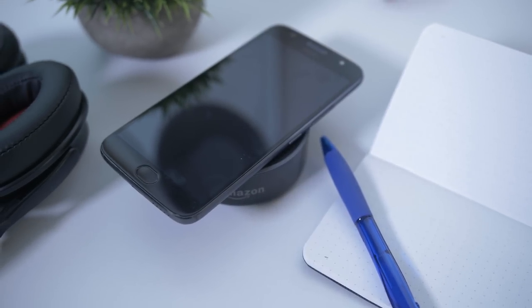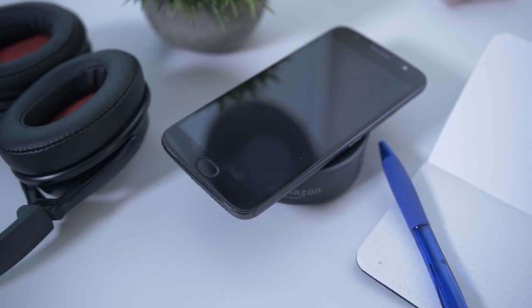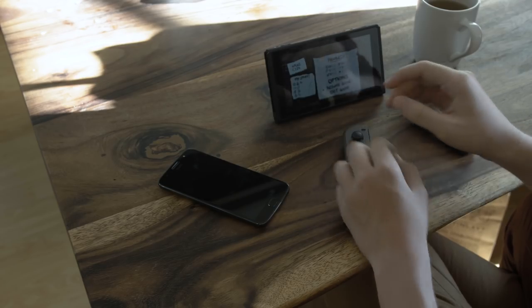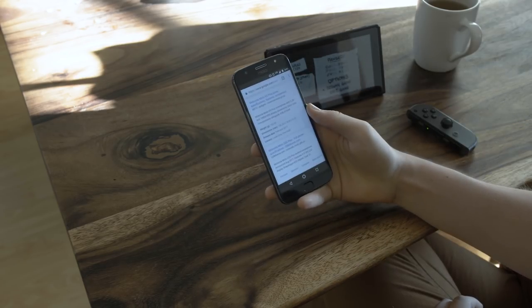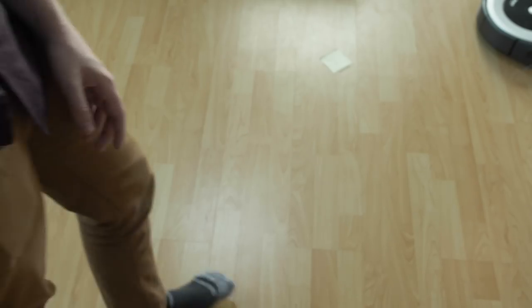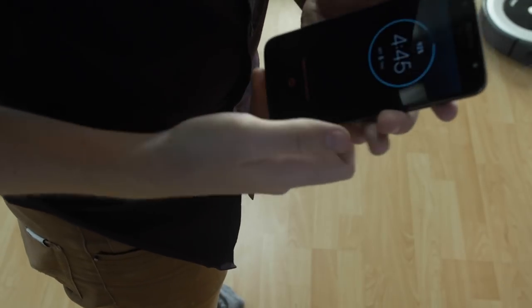There's a fingerprint reader sitting right below that screen, and it is fast — like really fast. While I love the fact that I was able to wake my phone from sleep pretty much instantly, it also means that it activated a lot. Sometimes it would just be sitting in my pocket, and if I put my hands in there for any reason, it would activate and think that I was trying to unlock it. This got annoying pretty quickly, and I'm really hoping that Motorola fixes this once they eventually update this phone to Android 8.0 Oreo.